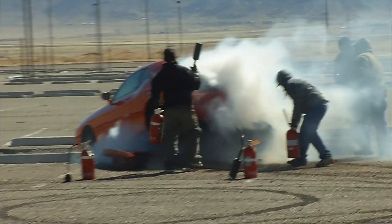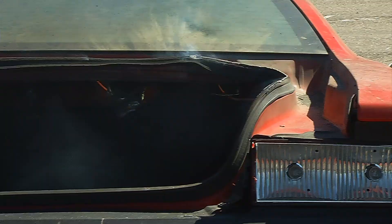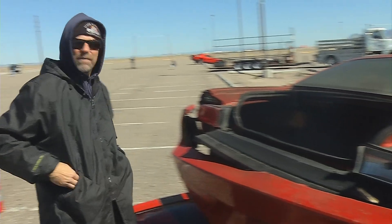Awesome! It went exactly according to plan. The mortar worked, cleared the trunk off to the left, everything burned. That's exactly what we wanted. Another explosive day here on Breaking Bad.